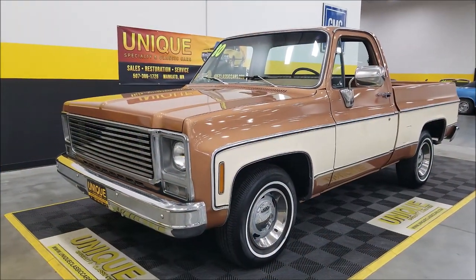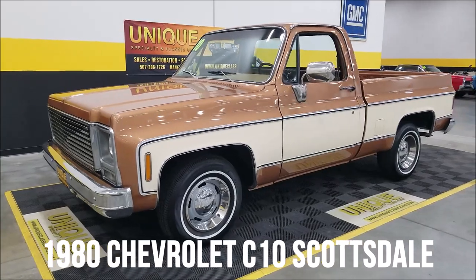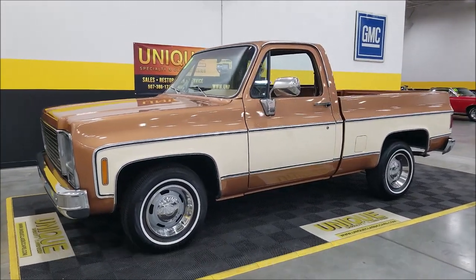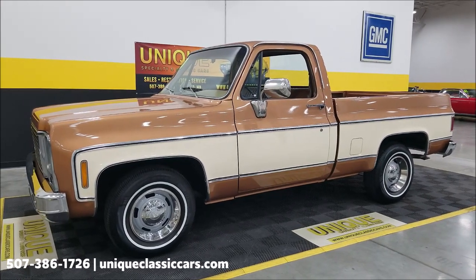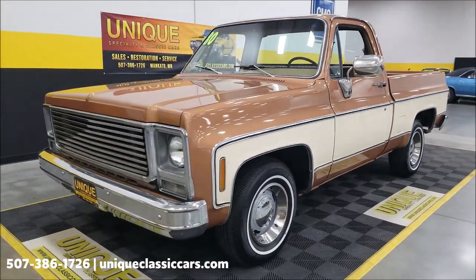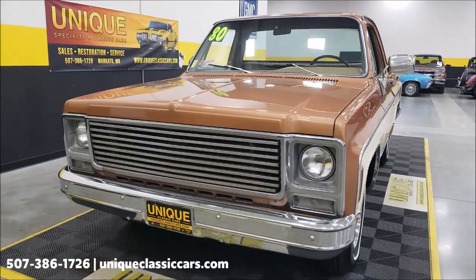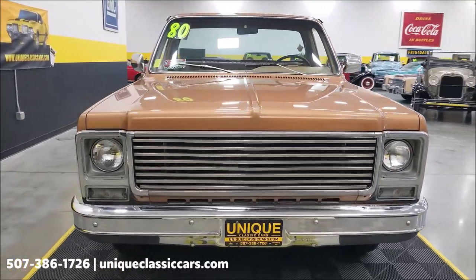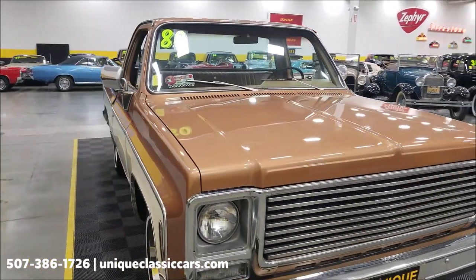Here's a pickup to take a look at — unique, especially in classics. Chevrolet C10 Scottsdale regular cab short box. Underneath the hood is an era-correct 350 Chevy V8, not the original engine, but an era-correct 350 V8 paired up with a turbo 350 automatic transmission.